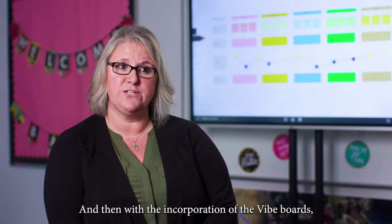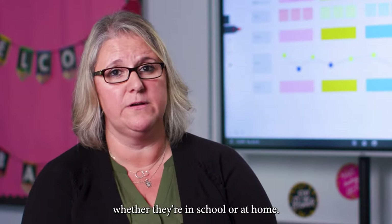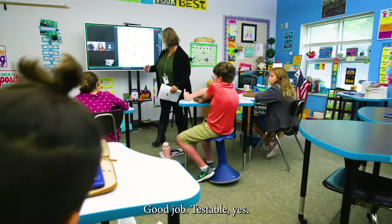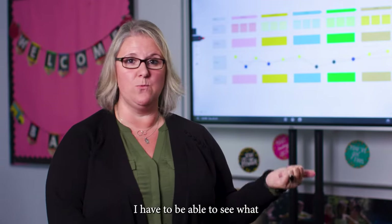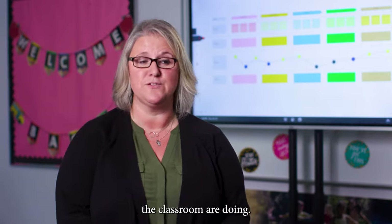With the incorporation of the ViBoards, we can have the students collaborate together, whether they're in school or at home. Managing online students and students in the building really is a dance. You have to be in constant movement. I have to be able to see what my students at home are doing, and I have to be able to see what the kids in the classroom are doing.